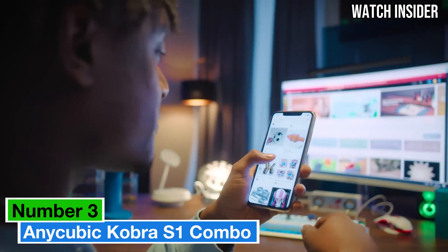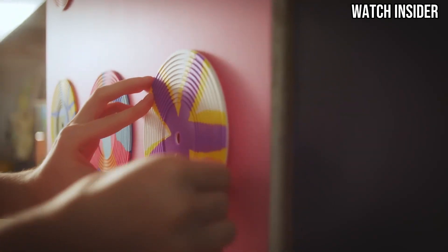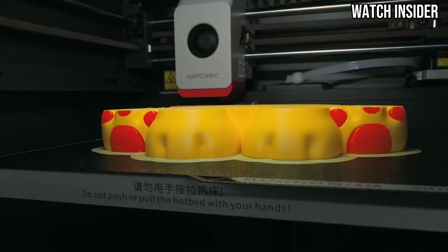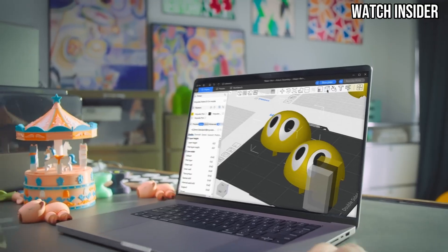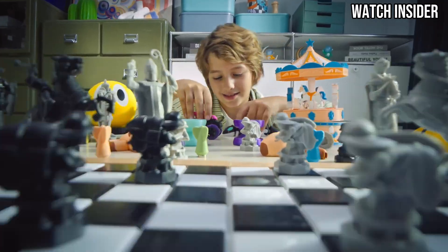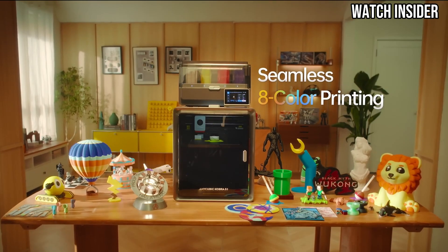Number 3. The Anycubic Cobra S1 Combo is a game-changer in the world of 3D printing, delivering a perfect blend of performance, ease of use, and affordability. After spending considerable time putting this printer through its paces, it's clear that it stands out as a top choice for both beginners and seasoned makers alike. One of the most impressive features of the Cobra S1 Combo is its user-friendly setup. Straight out of the box, the assembly process is straightforward, allowing even novices to get started quickly. The intuitive touchscreen interface is easy to navigate, making adjustments and selections a breeze.